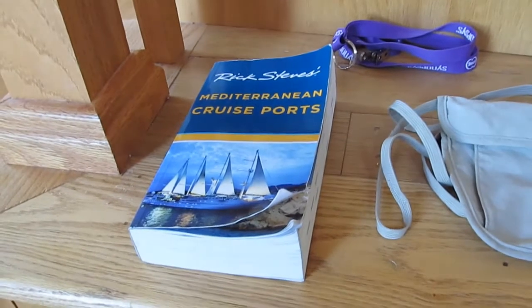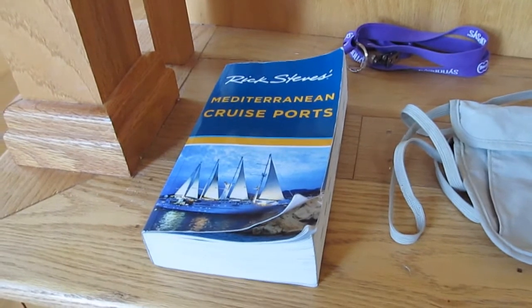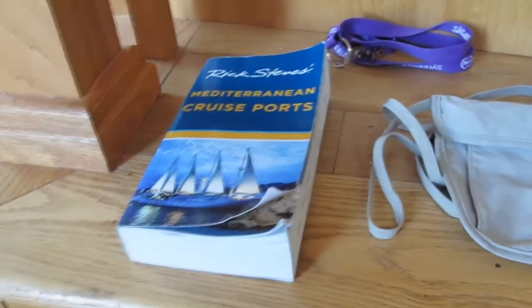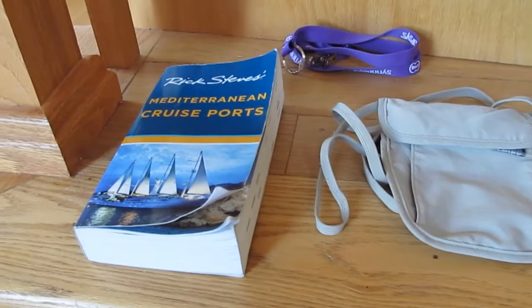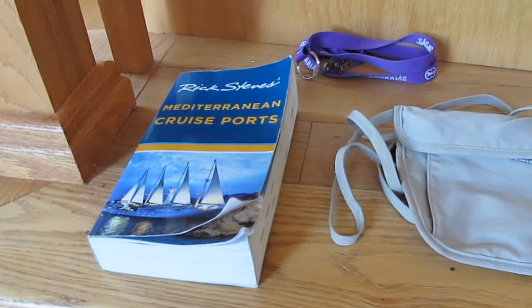We did find there were some discrepancies in some of the information — prices or the location of a ticket office — just because things do change. So get that ahead of time, study it, and think about where you're going to want to go so that you don't waste time when you are there.